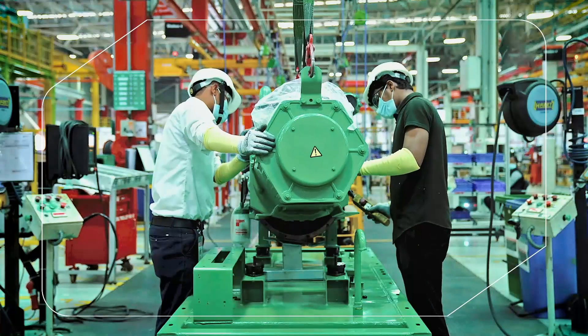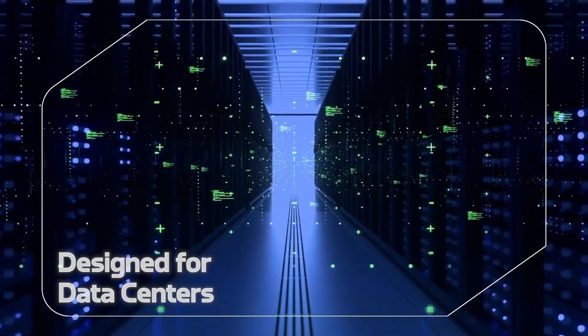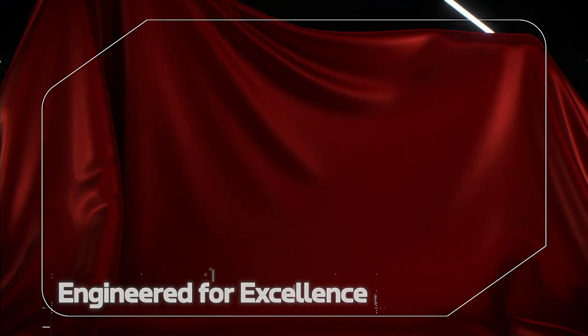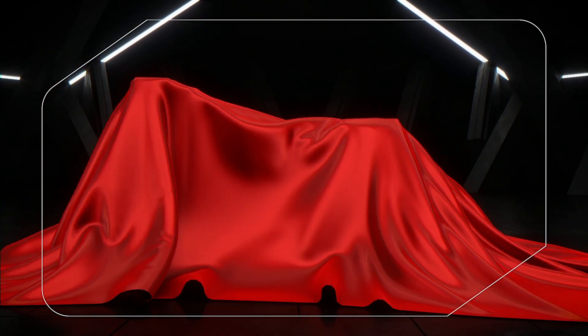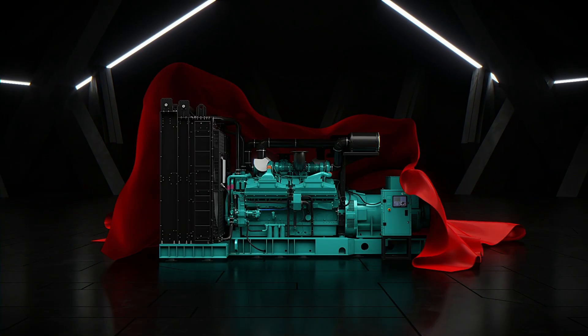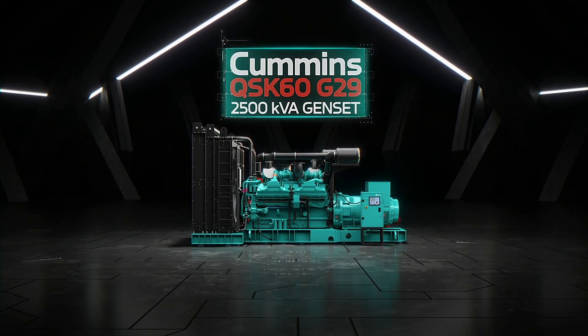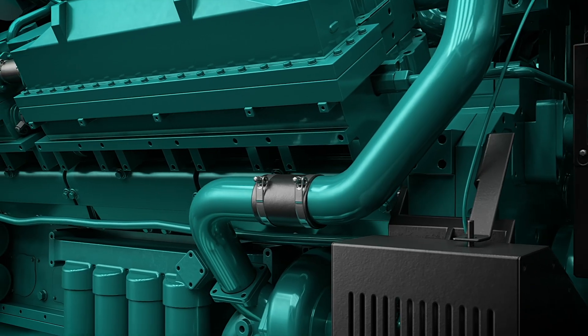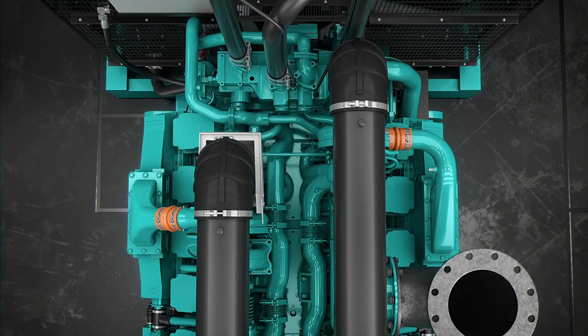From the pioneers of the Quantum series, designed to power data centers with precision, engineered for excellence with the power of titanium. Presenting QSK60 G29 engine from Cummins, that powers a cutting-edge 2500 KVA genset, redefining the market.